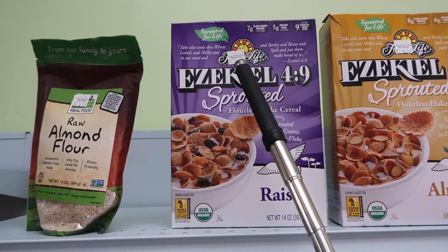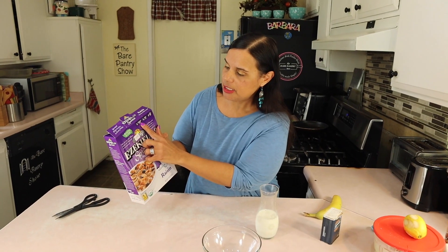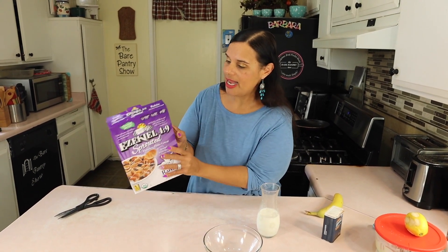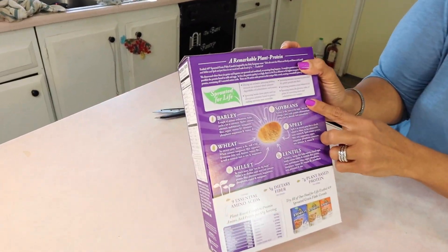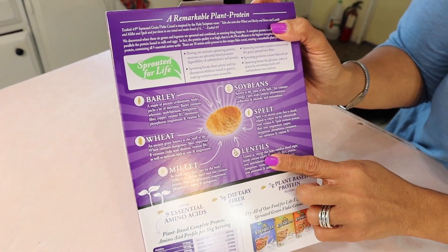It's kind of pricey because it's $8.25 for this little box of cereal, but it has 7 grams of plant-based protein, 5 grams of dietary fiber, and 9 essential amino acids. And see all the stuff it's made from — barley and soybeans and wheat, spelt and lentils and millet.